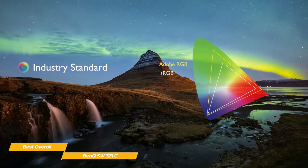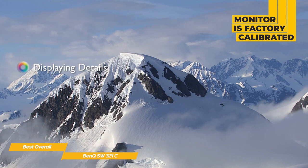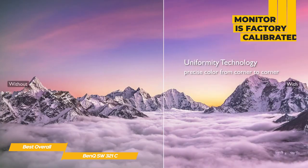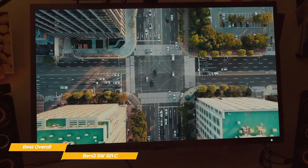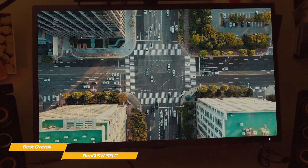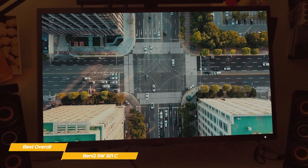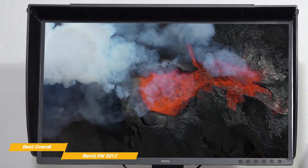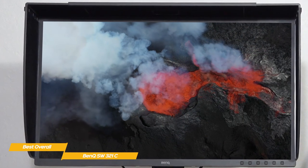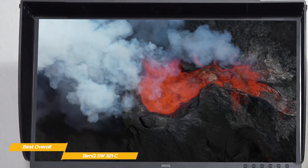Like the BenQ PD3220U, this monitor is factory calibrated to ensure color accuracy, and incorporates hardware calibration using an external colorimeter to keep it performing perfectly. Another professional feature is Paper Color Sync — this enables you to choose the color gamut, printer model, and paper you're working with, then the monitor adjusts its color to match what you'll see in print. If your focus is photo editing, the combined color accuracy, features, and included monitor hood make the BenQ SW321C a superb choice.